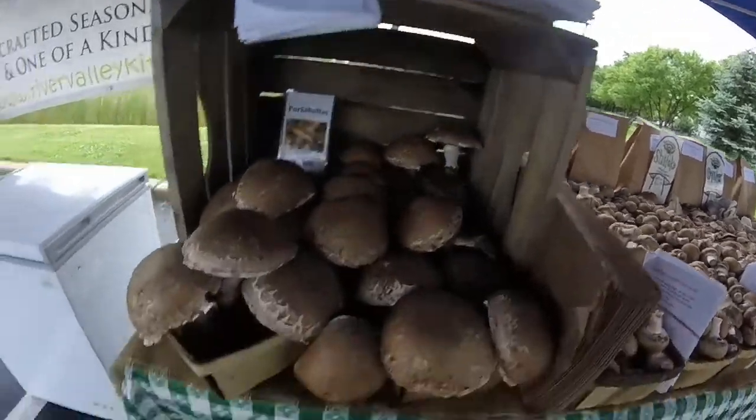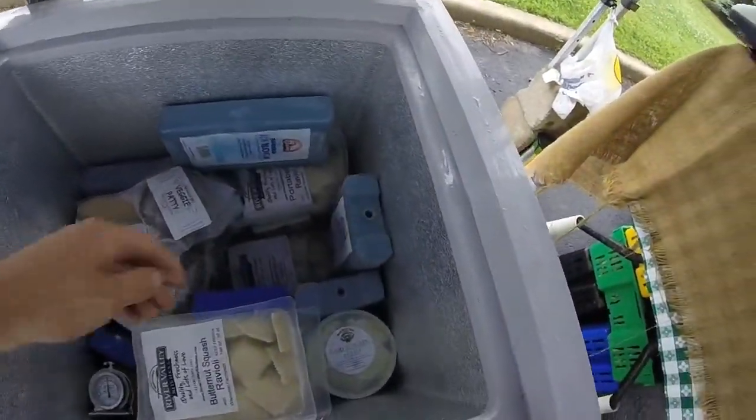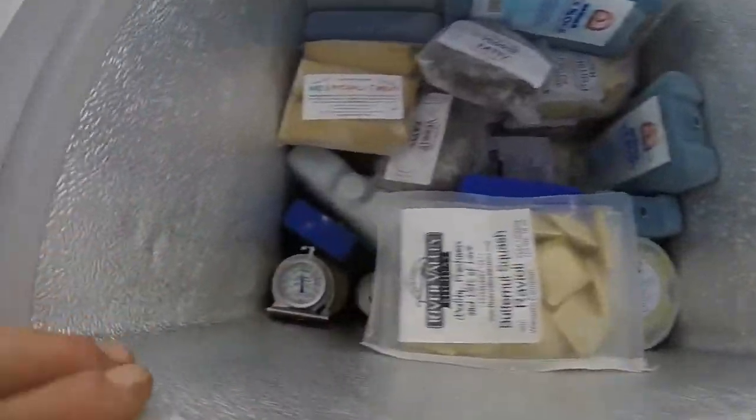Featured items. Look at this — should be open. You should be able to see everything right when you open it up. Got the temp gauge there for the health department. It's getting a little close.